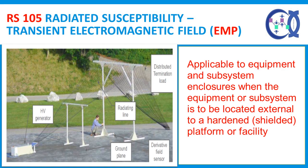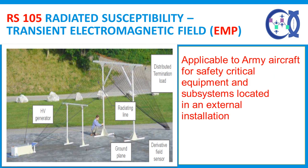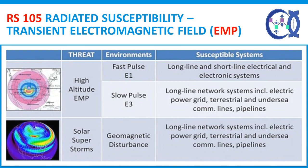RS-105 Radiated Susceptibility, Transient Electromagnetic Field. This requirement is applicable to equipment and subsystem enclosures when the equipment or subsystem is to be located external to a hardened, shielded platform or facility. The requirement is applicable for equipment intended solely for use on non-metallic platforms when specified by the procuring activity, and to Army aircraft for safety-critical equipment and subsystems in an external installation. This test procedure verifies the ability of the equipment under test enclosure to withstand a transient electromagnetic field. The RS-105 test method addresses the risk of radiated exposure to an EMP event.